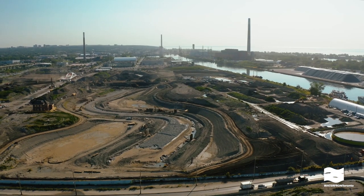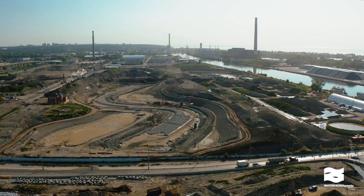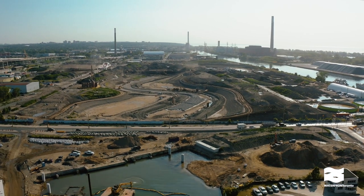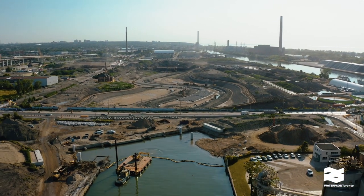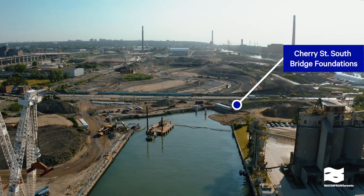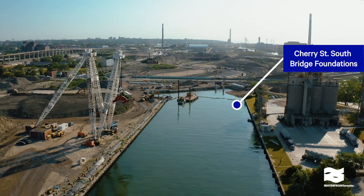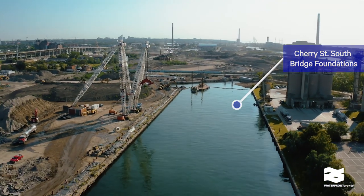Right now we're looking east over the Portlands and the future mouth of the Don River. This is the east end of the Poulsen Slip, which is where the new river will meet the lake and flow under the Cherry Street South Bridge. We've already started excavating the area where the river will flow under the bridge, which you can see between the bridge foundations here.